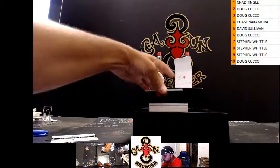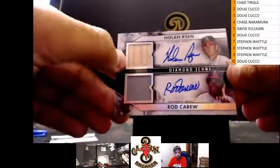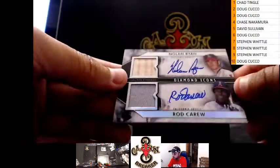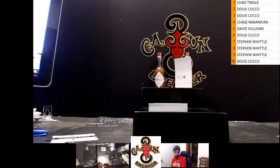Next up, this is pretty sweet — how about this bad boy? Dual auto. Nolan Ryan — how does Nolan Ryan have a bat piece? And Rod Carew, seven of ten dual auto. It should be backwards, that's the funny part. That's a beautiful card right there.